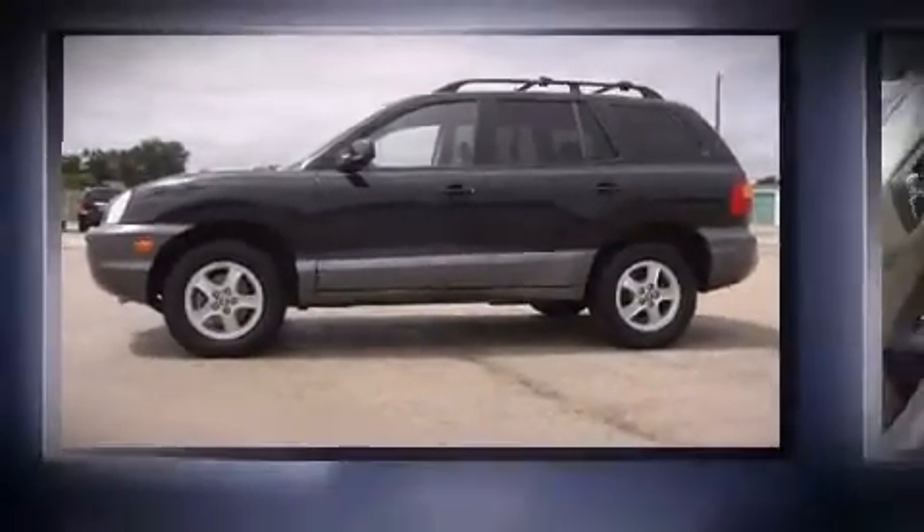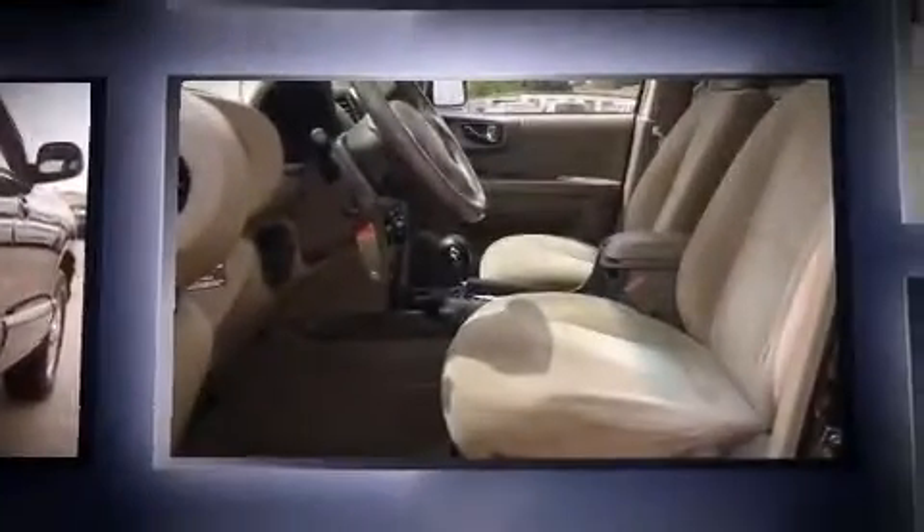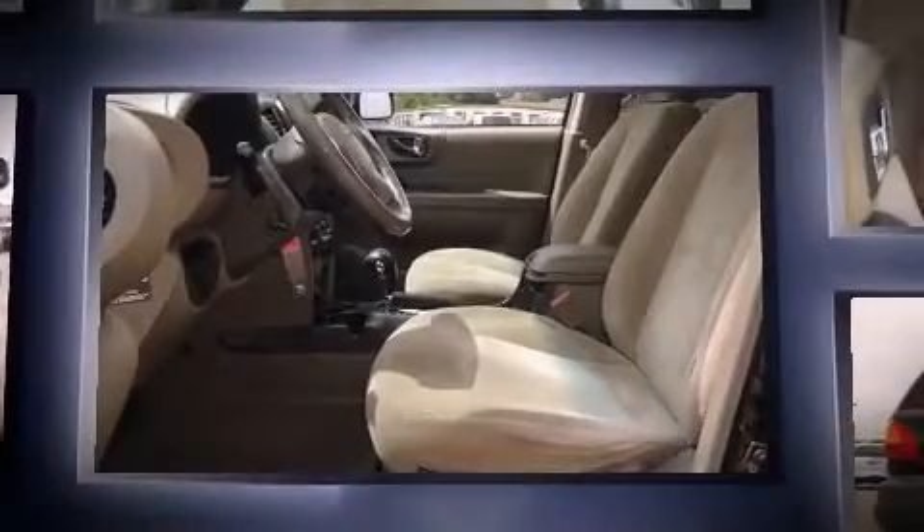Come test drive this 2004 Hyundai Santa Fe. Smooth gear shifts are achieved thanks to the refined 6-cylinder engine, providing a spirited yet composed ride and drive.